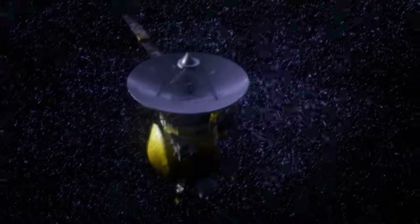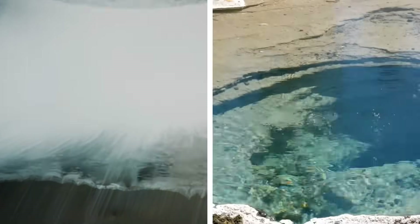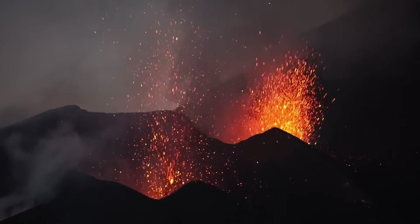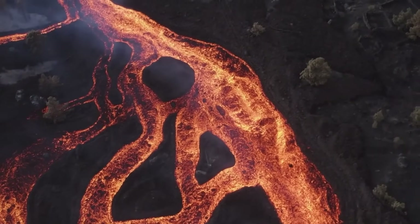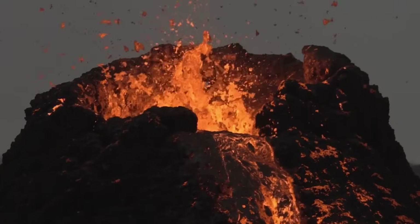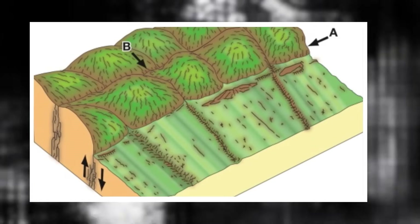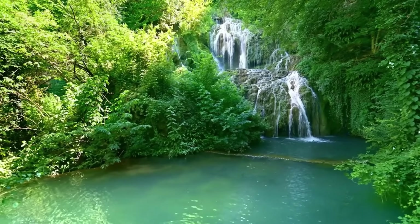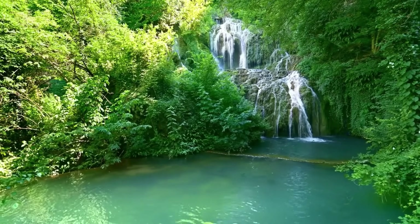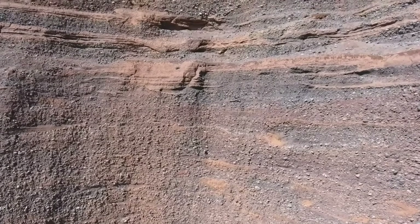Gravity anomalies over the region have also been detected by GRACE satellite missions, indicating density shifts in the subsurface. These anomalies typically correspond with the movement of melt or superheated fluids. The bubble's growth is not uniform — certain lobes are expanding faster than others, suggesting uneven magma supply or variable lithospheric resistance. These lobes may correlate with known weakness zones in the crust. The pressure buildup may also be affecting groundwater systems; thermal springs in the surrounding area have shown slight temperature increases and chemical changes, including higher sulfur and radon levels, indicating upward movement of deep geological fluids.